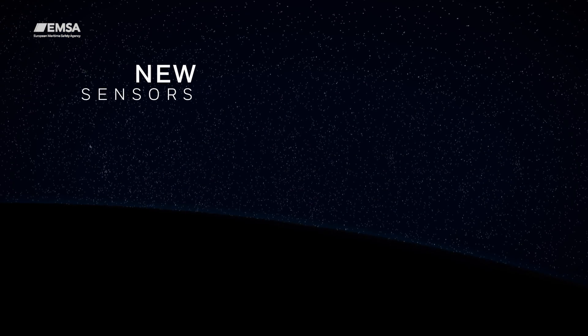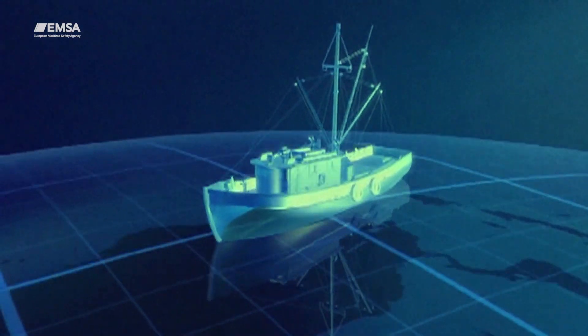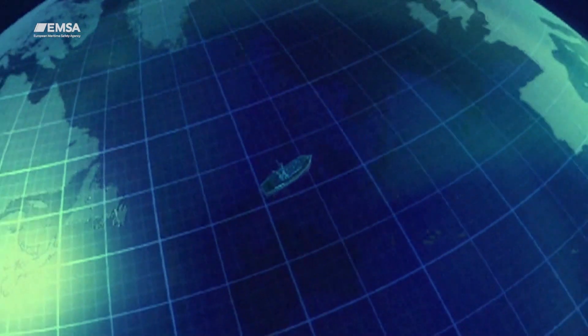With new sensors, new capacities and improved communication systems, space technologies offer a better, faster and more comprehensive global maritime picture.